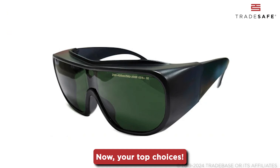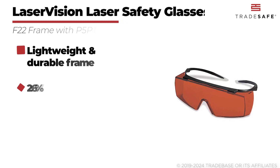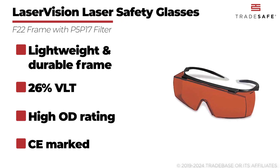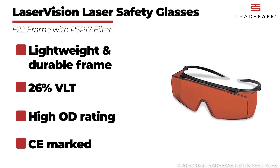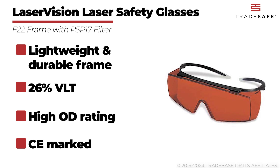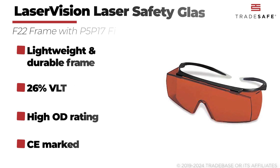Now, your top choices. First up, we have the Laser Vision F22 frame with P5-P17 filter. These laser safety glasses feature a lightweight yet durable polycarbonate frame. The P5-P17 filter provides 26% VLT with high optical density protection against CO2 laser wavelengths. Additionally, it has a CE marking that ensures compliance with stringent safety standards.